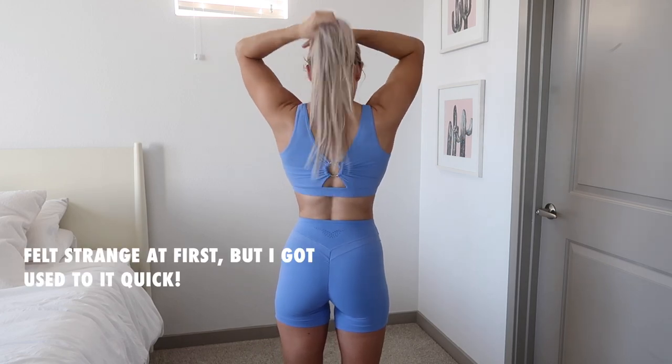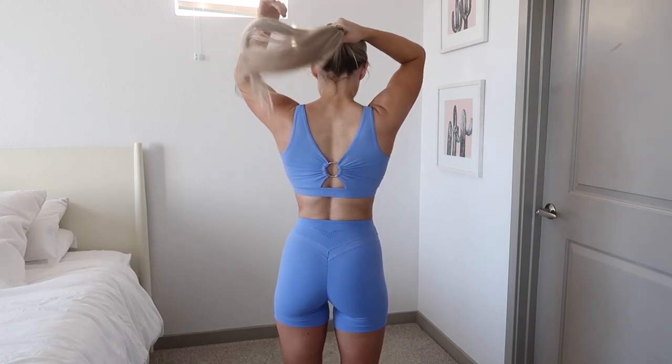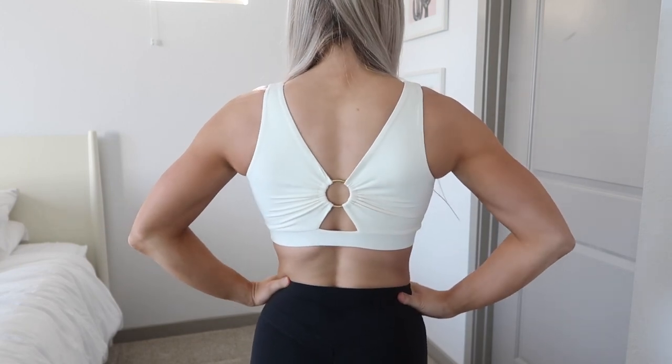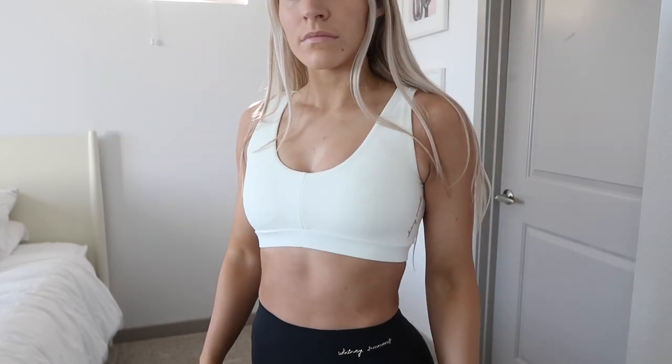It does sit a little higher in the armpit area, but once you put it on it's so comfortable you don't even notice. It covers you well in the front and back. When I first put it on it felt a little tight, but after moving around I definitely would not size up — stay true to size.